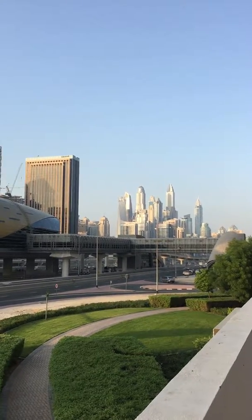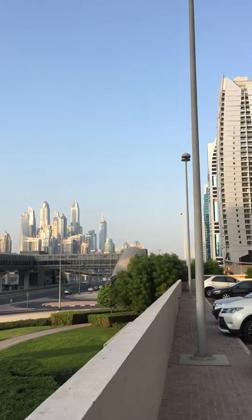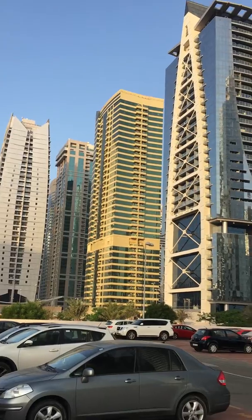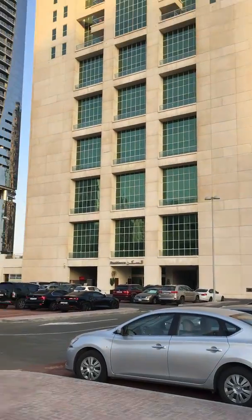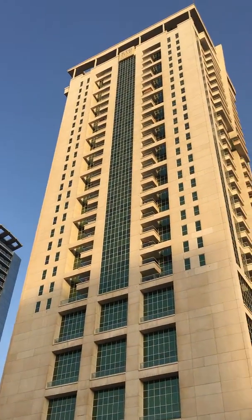Most of these big tall buildings are high-rise residential — they're insane. I thought you might get a kick out of seeing some of these. That little silver car right there is my rental, the Nissan, next to that one building.